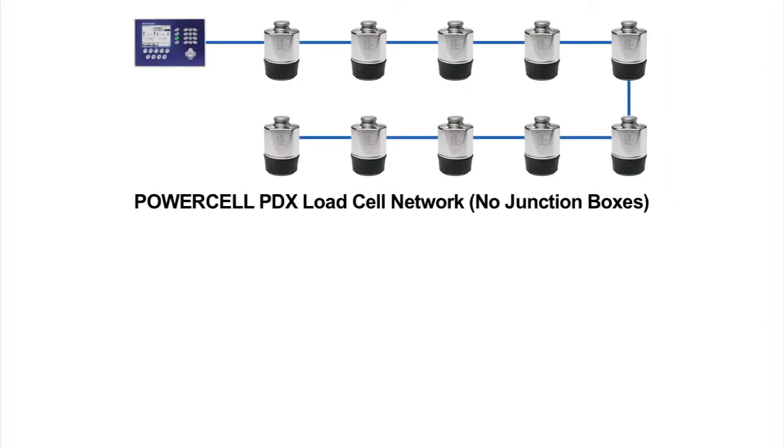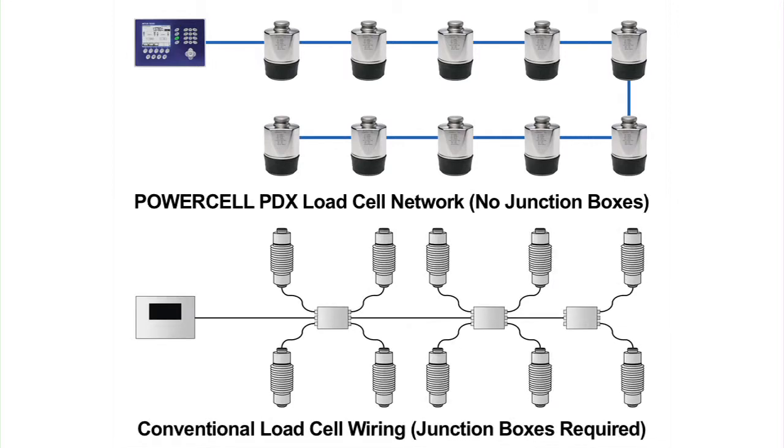The PowerCell PDX eliminates gathering boxes and totalizers. By using a cell-to-cell network with digital communication, the PowerCell PDX is revolutionary in its simplicity and accuracy.